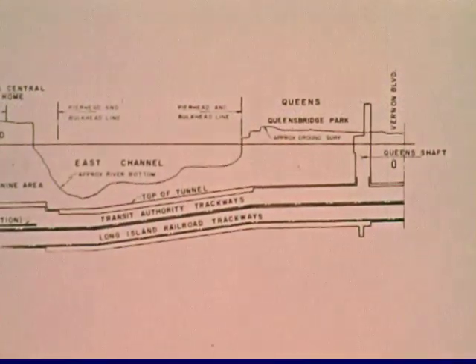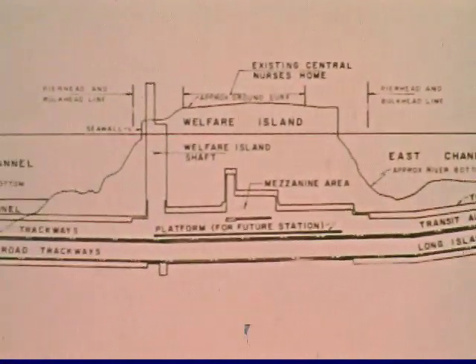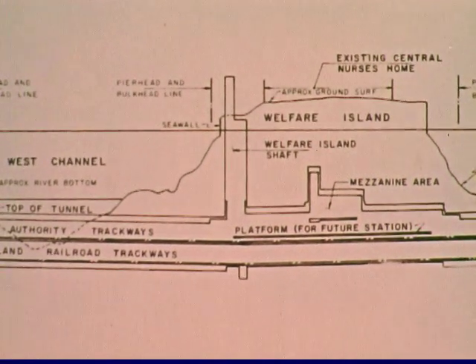Some 500 feet of the tunnel will run under Queens at a depth of 90 feet. Four subaqueous tubes will traverse the East River, linked by a 650-foot tunnel through Welfare Island.